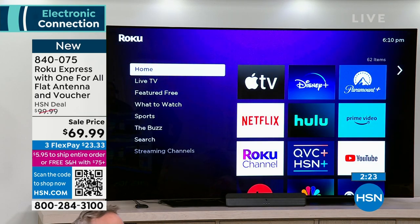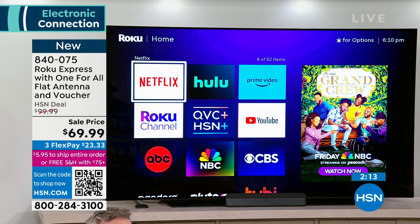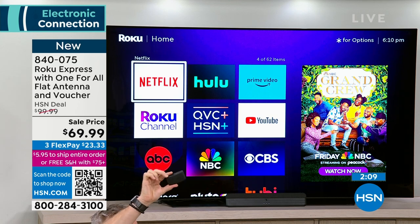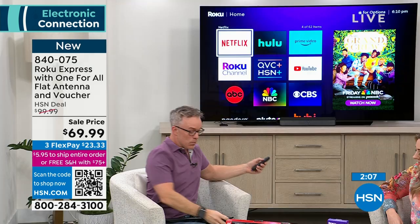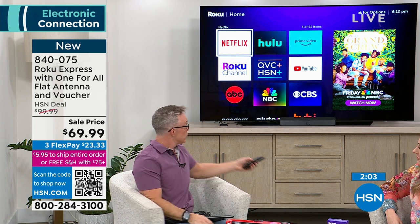This is an LG TV, and I have a Samsung. A lot of TVs today are smart, but they all have different interfaces. With Roku, it's always going to be simple and easy to find everything. When you're done streaming and want to get your local news and weather, the antenna handles that.